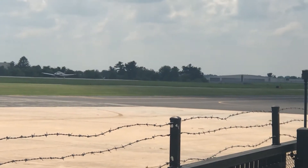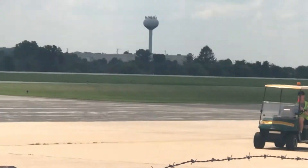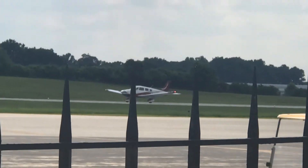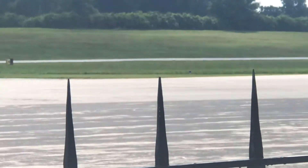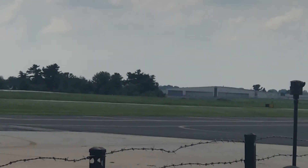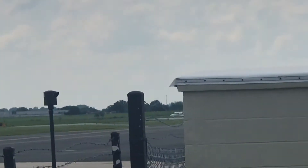I gotta do a touch-and-go. There it is. Nothing exciting there. He got the first turn off, now I'm gonna say that this jet's ready to go. Let's see — yeah, he is. But he was waiting for him to land.